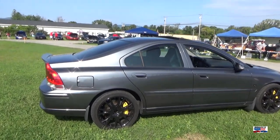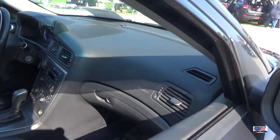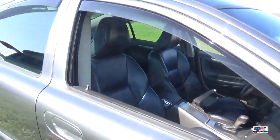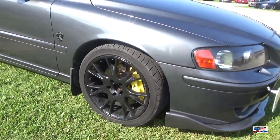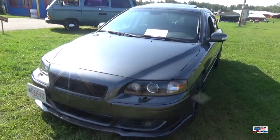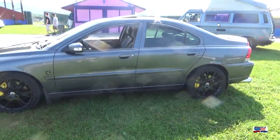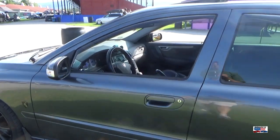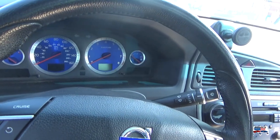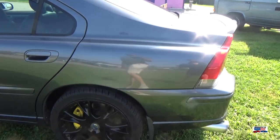Here we have a Volvo S80, I believe. This car actually wasn't here that long. I do love the way this thing looks — the splitter, the rims. It is a very nice-looking Volvo. I like the blue dials on that.